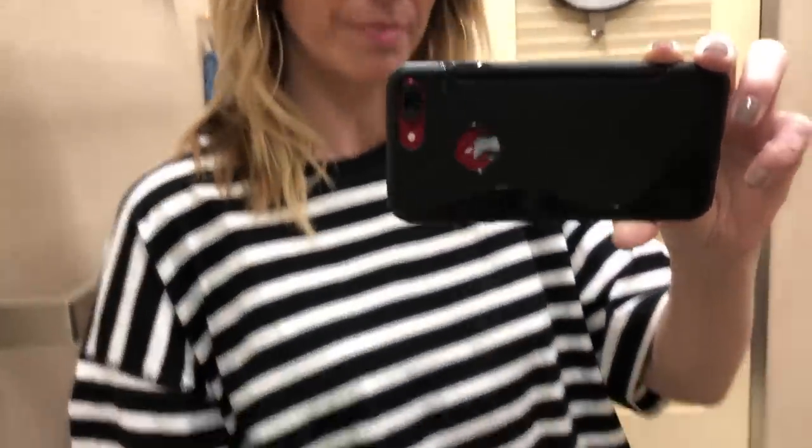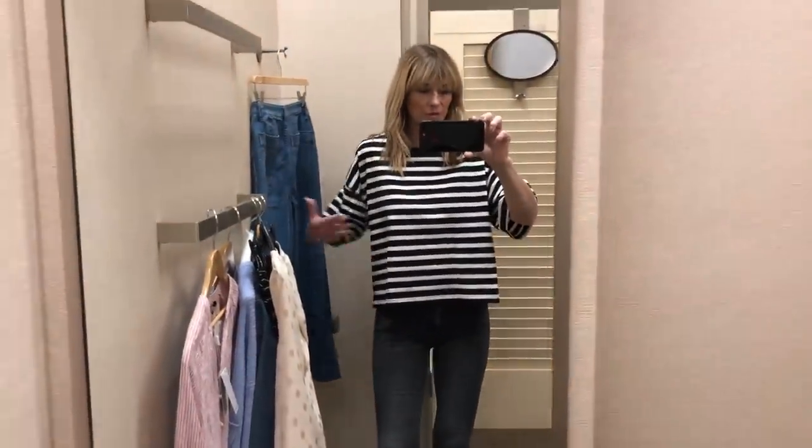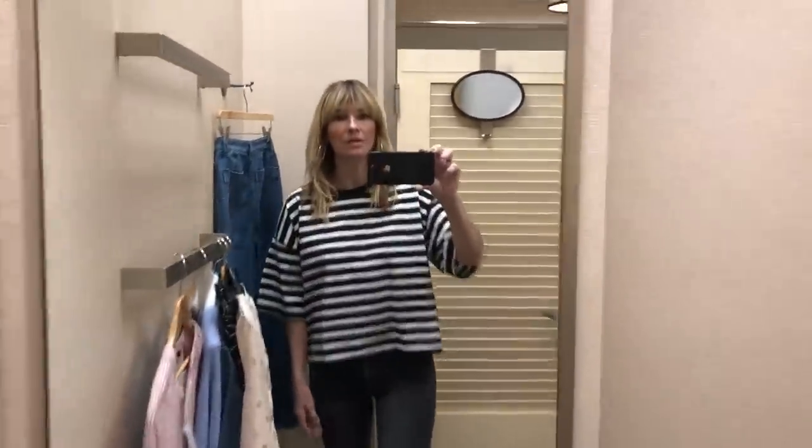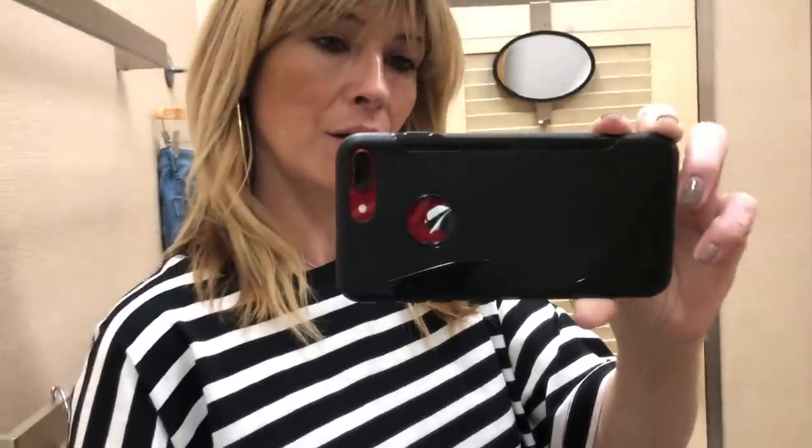Simple stripe black and white top from Topshop. This is $12, so next to nothing. Just a really nice shape - obviously quite boxy with a drop sleeve. Probably just a really easy piece for daywear. I like that a lot.